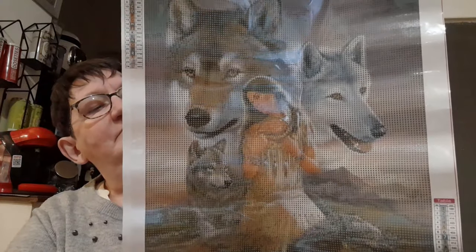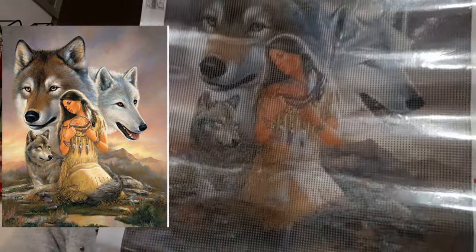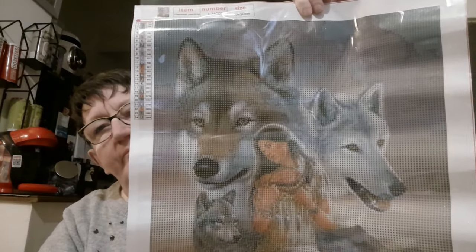Je remets juste le plastique qui s'est un peu plié, ce n'est pas très grave, c'est fait à la machine. Voilà le deuxième DP : avec des loups. C'est la journée loup pour les DP ! Avec une indienne. Je vais vous montrer dans l'autre sens les perles et également l'impression de ce DP. Niveau impression, c'est comme pour l'autre — il n'y a aucun souci, c'est très bien imprimé, très clair. Niveau colle, ça colle bien.